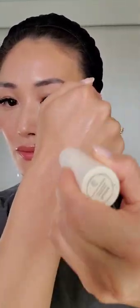This is Merit Beauty Day Glow in the shade Kava. This is a champagne translucent moisturizing highlighter that illuminates your skin for that beautiful fresh glow dewy look.